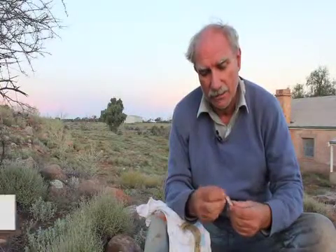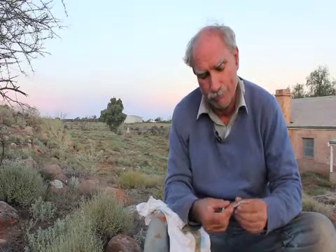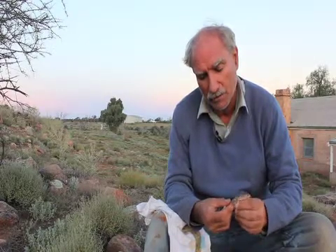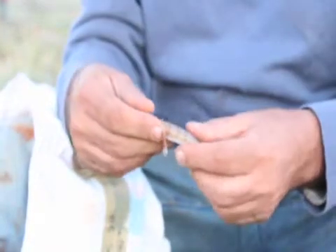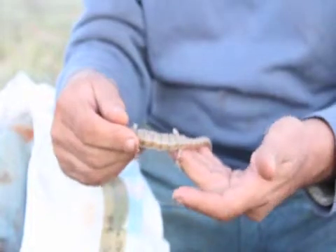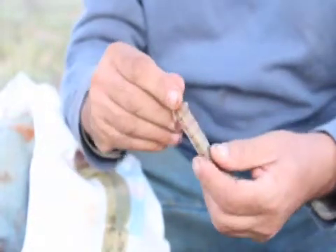This is a broad banded sand swimmer, common in the Northern O'Leary Plains and also found in the Northern Adelaide Plains as well. They're a burrowing creature. This is an adult specimen, and it's also got a regen tail.